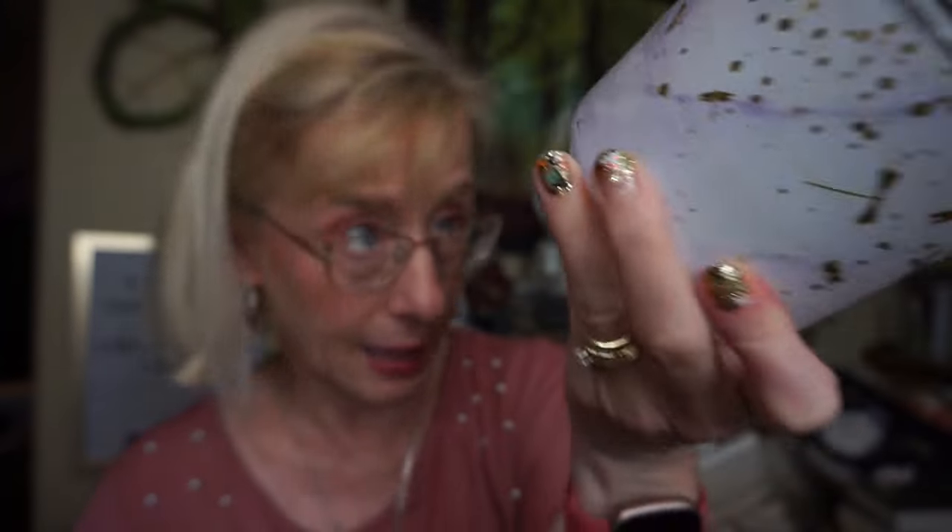This is Black Cherry Seltzer by Bath and Body Works — sweet black cherries, fizzy seltzer water, and cane sugar. This is not the Black Cherry Merlot, which is right in your face and strong. This one is just a very light kind of cherry scent. It had a decent throw and I didn't have any issues with the burn. It was much lighter and less cloying, with that kind of light watery note to it. I would probably repurchase — it's just a nice subtle cherry scent.